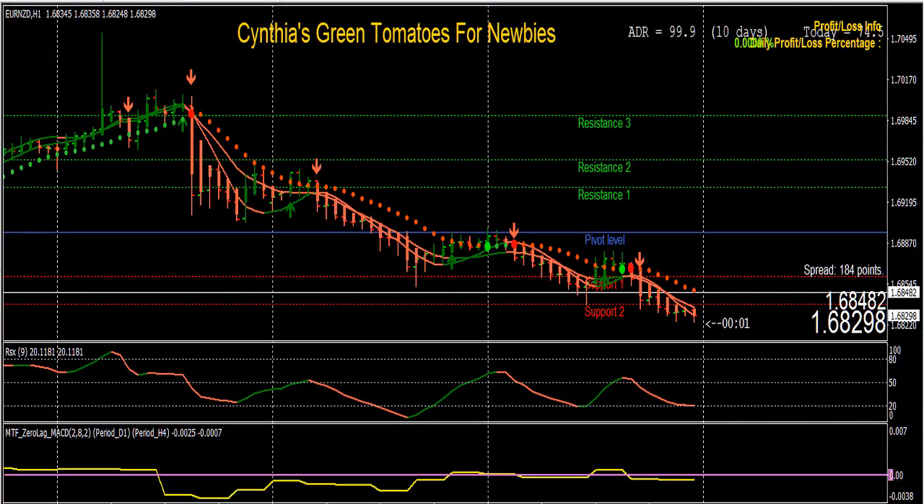Hi Traders, this is Cynthia of DayTradeForex and I'm bringing you my new Green Tomatoes for Newbies MT4 trading system. If you'd like more information about it, please fill out the information form below on the webpage.